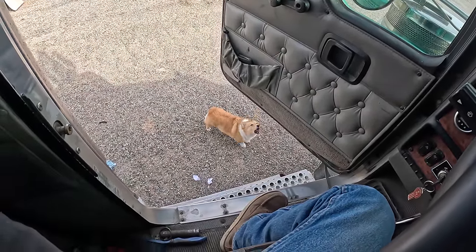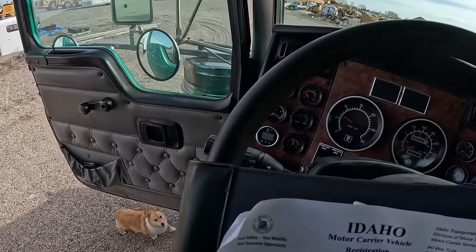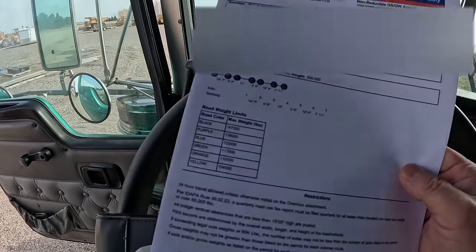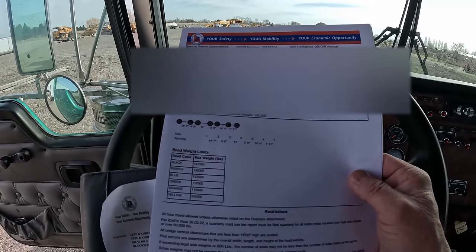I'm out here in a truck getting all my insurance stuff and licensing in order. These are my annual oversized overweight permits.